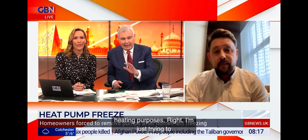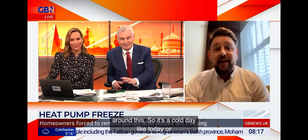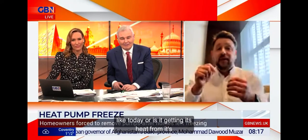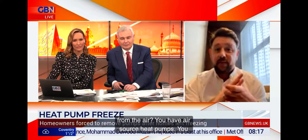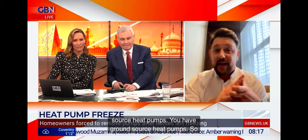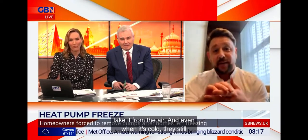I'm just trying to get my head around this. So it's a cold day like today — where is it getting its heat from? It's getting its heat from the air. You have air source heat pumps, you have ground source heat pumps. The air source heat pumps can take it from the air, and even when it's cold, there's still heat there. The technology behind it is beyond my realms, but it works. And then for a ground source heat pump, it can take the heat out of the ground and then supply it into your home.